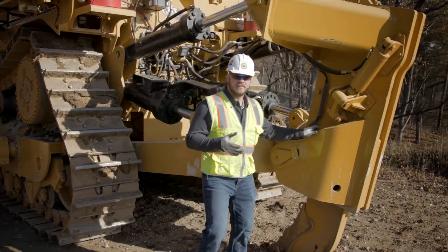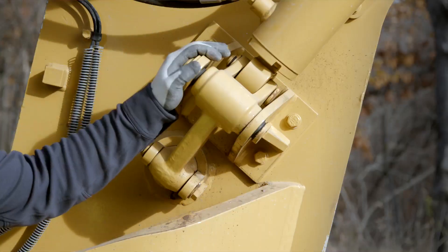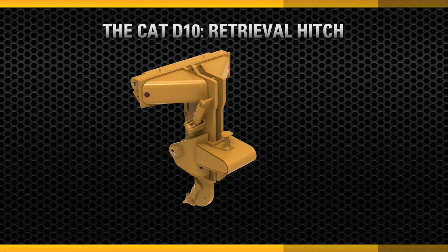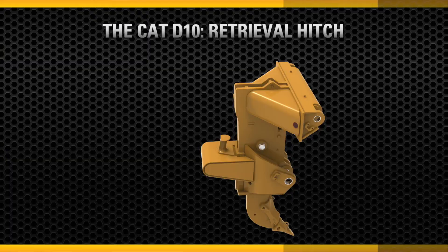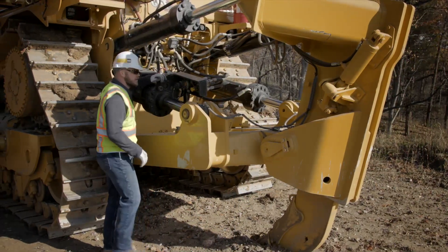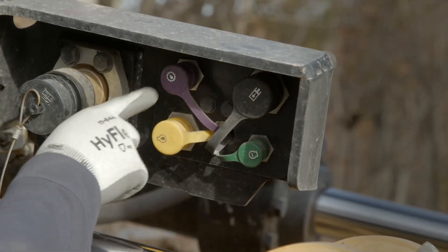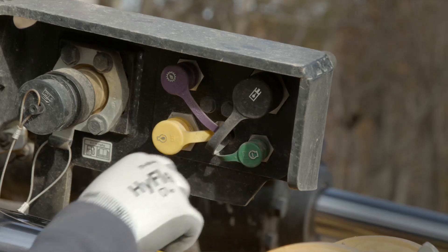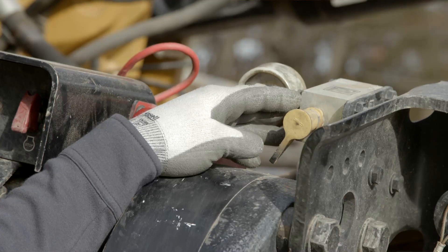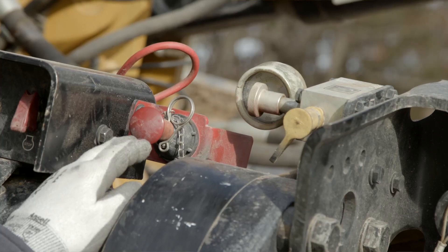On the back of the machine, the D10 maintains the single shank, multi shank, and counterweight offerings. The pin puller now comes standard on all single shank rippers, and an optional push block with retrieval hitch is available. On the ground level fast fill station, we now offer all critical fluids: engine oil, powertrain oil, hydraulic oil, and coolant. In addition, if equipped, the auto lube fast fill and fire suppression activation button are located in the same area.